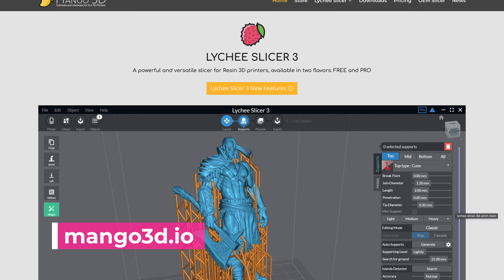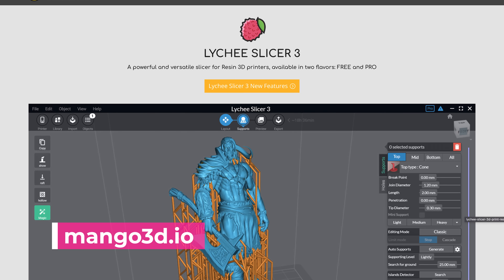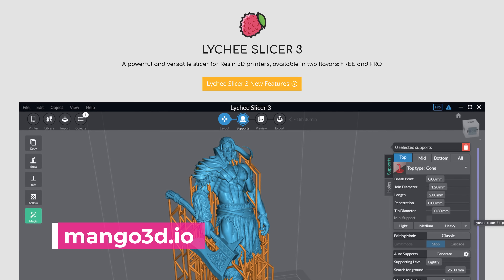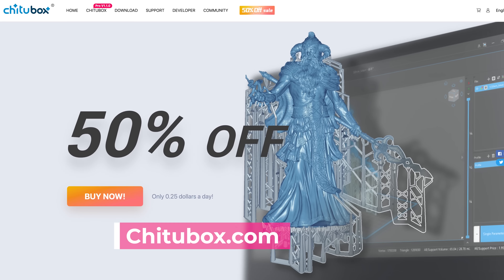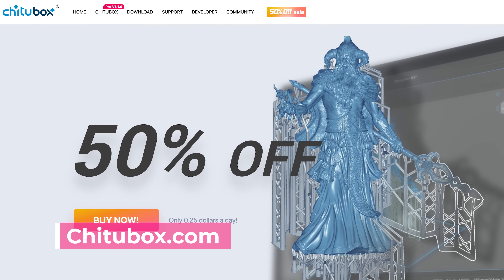Mixing it up a little bit on the slicer end of things for resin 3D printing folks — Lychee is going to be running promotions for 20% off their annual and monthly subscriptions. ChijuBox is also going to be running a promotion for 50% off their annual pro subscription price.